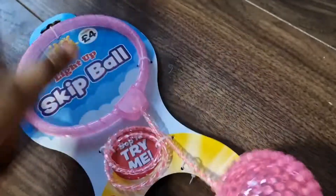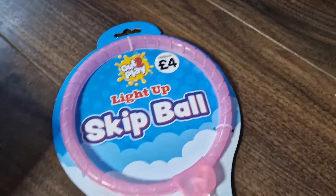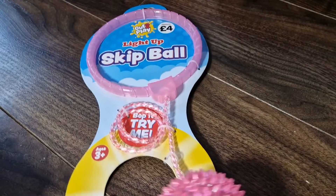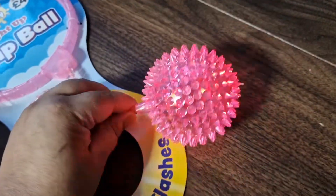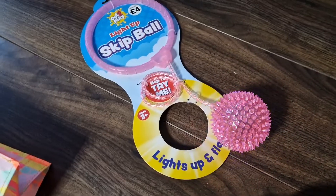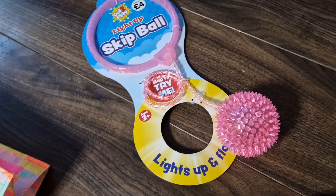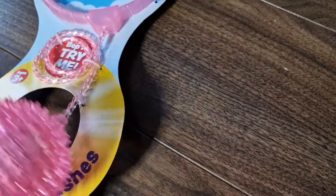Next I went into The Works and bought this light-up skip ball for £4. Has anybody used to play with this in primary school? I used to love it. It's not for me — well, I might give it a go — but it lights up, which is really cool. I purchased it for my niece to play with. She was with me and when she saw it lighting up she said she wanted it, so I got it.